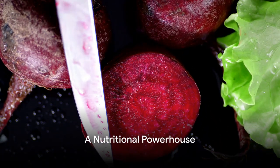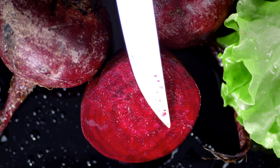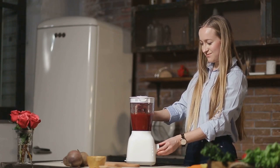Before we delve into the science behind the red coloration, let's appreciate the nutritional powerhouse — the beet. Beets, those vibrant, earthy spheres, are a veritable treasure trove of nutrition.